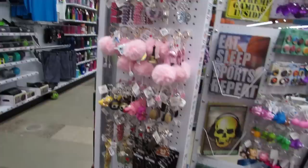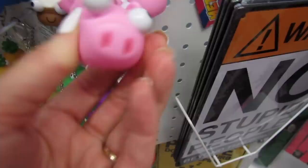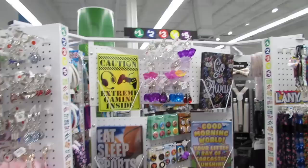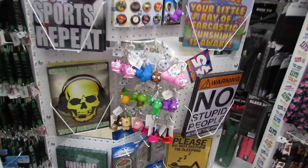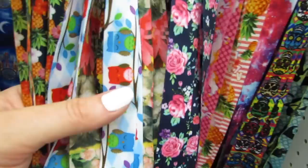They have tons of keychains — some of them are really cute. They have the little pineapples and the little piggies. The keychains are two dollars, and some are three dollars. Oh, look at the little butterfly! And they have some really pretty lanyards here. I like this one. They're really silky and nice.